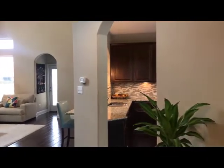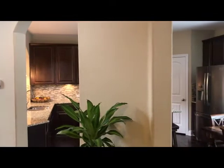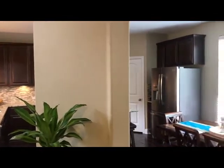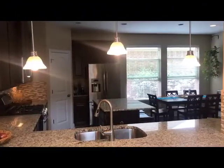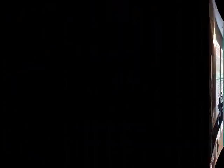18024 Crimson Apple Way is a Chessmar home that was built in 2014. It is 2,484 square feet with four bedrooms and two and a half baths. You're going to love the natural light throughout this entire home.